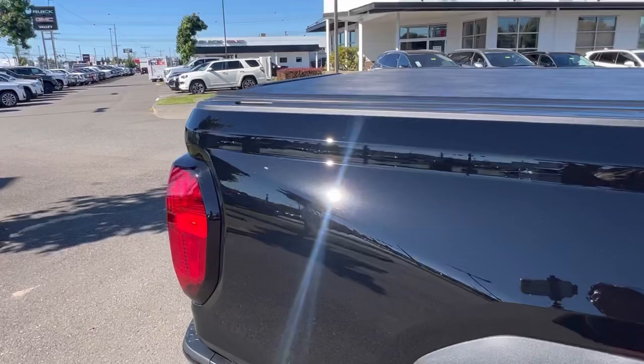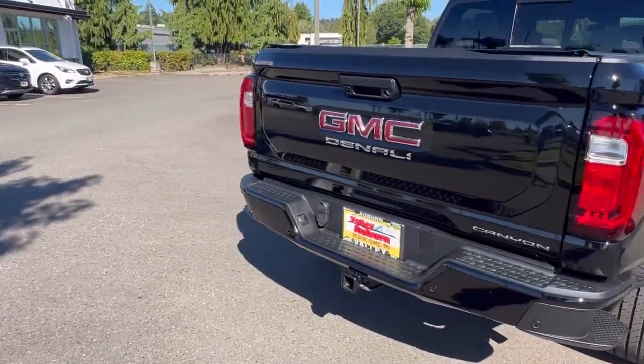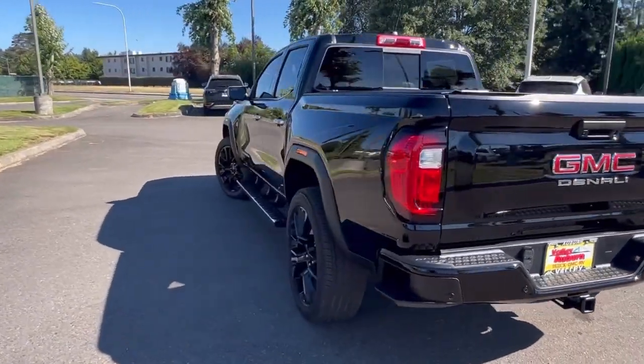What's really different about this thing compared to the previous generations is how it looks. It sits higher, it's got a wider base, and the interior is amazing.